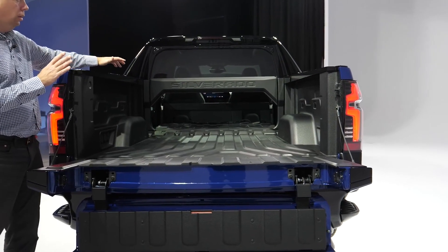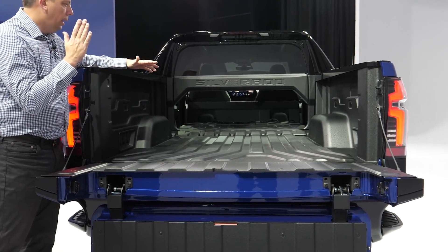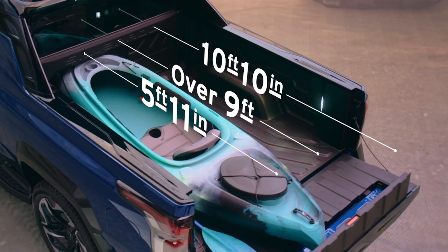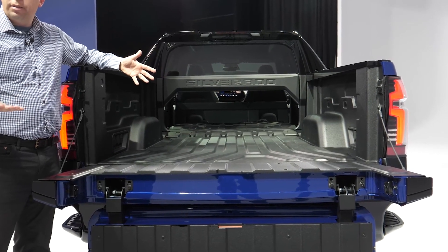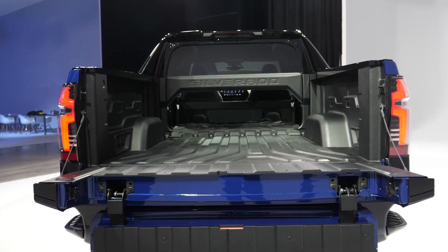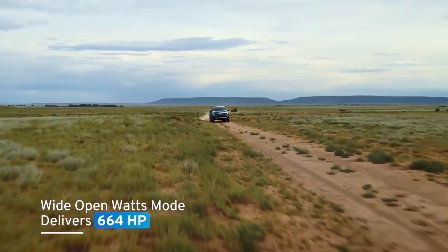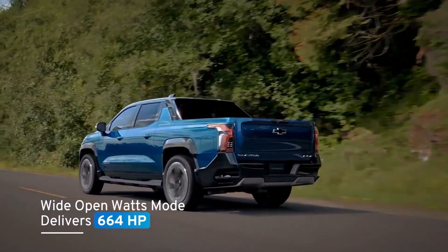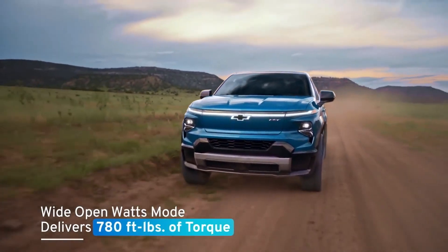Is the RST worth over $100,000? Right now, in the current market where you can only buy an R1T or get in line for other pickup trucks, I would say sure. But in the future, when this Silverado comes out competing with the Lightning, the Cybertruck, and the R1T, I really just don't think the value is there. But I'm very critical because I am dying to become a Cybertruck owner, so I have my bias.